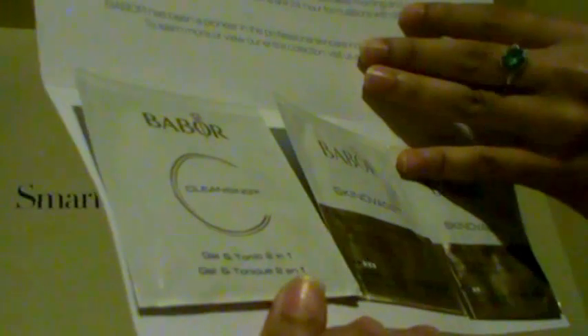For freebies and samples, I got this Baboah package in the mail. Inside came with a cleansing gel and tonic two-in-one, a mattifying cream, and an intense balancing cream — so I got three small foil packet samples.